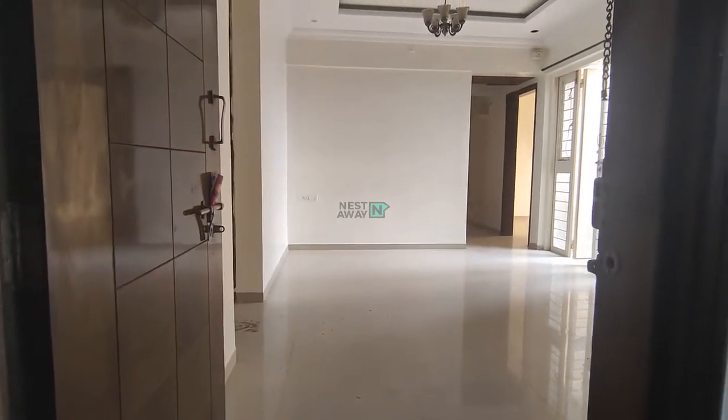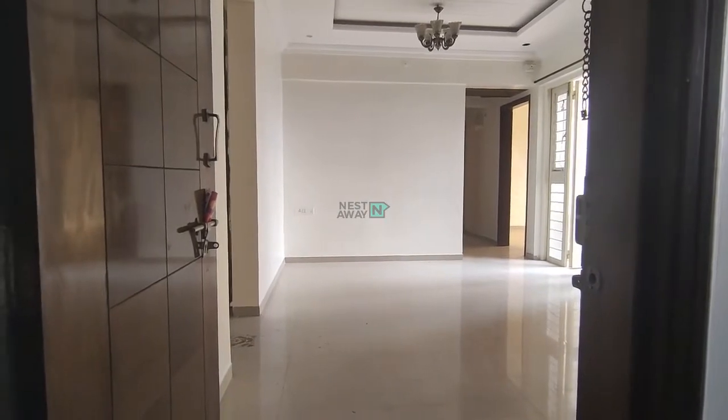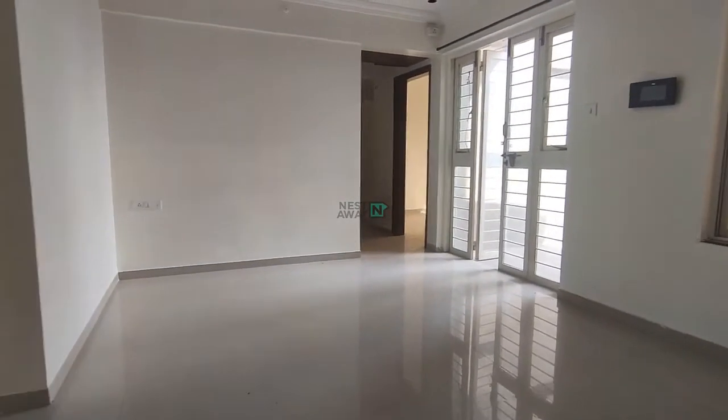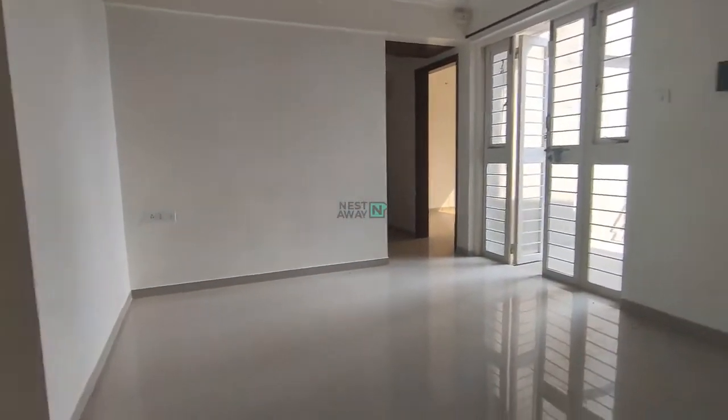A very good afternoon Nestys. Today we are at Atlanta phase 2, basically at a phase 1 location. So right now we are in the common area, where you can see all the basic fittings and furnishings have been provided by the owner.